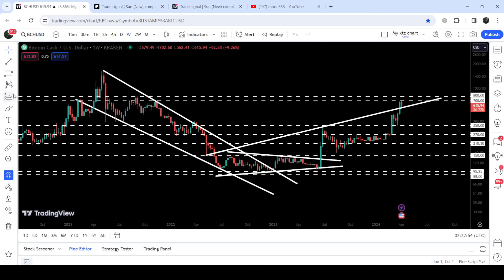We broke out of the symmetrical triangle in the month of June 2023. The target for the breakout from this symmetrical triangle was approximately $260, and you can see that the price rallied beyond that target. Now recently we have also broken out of the quite long-term uptrend line resistance.